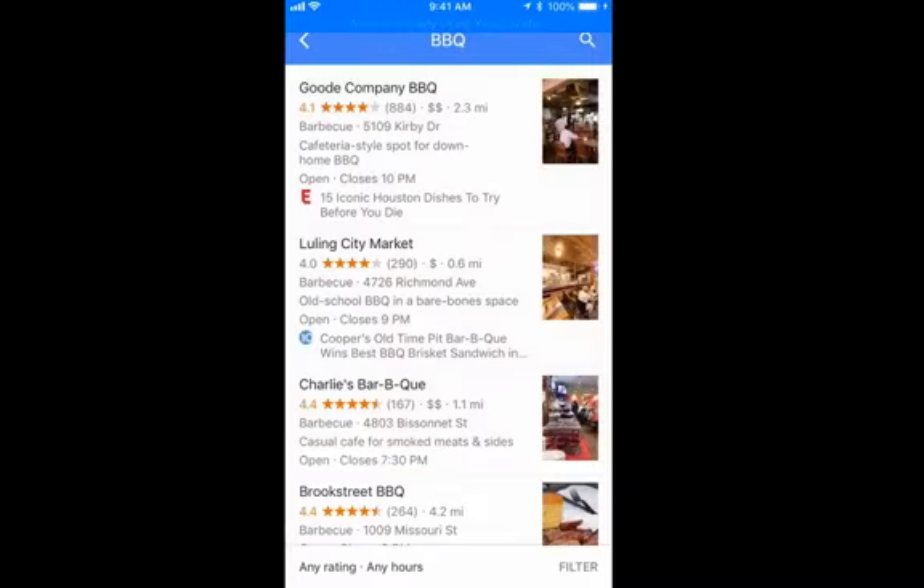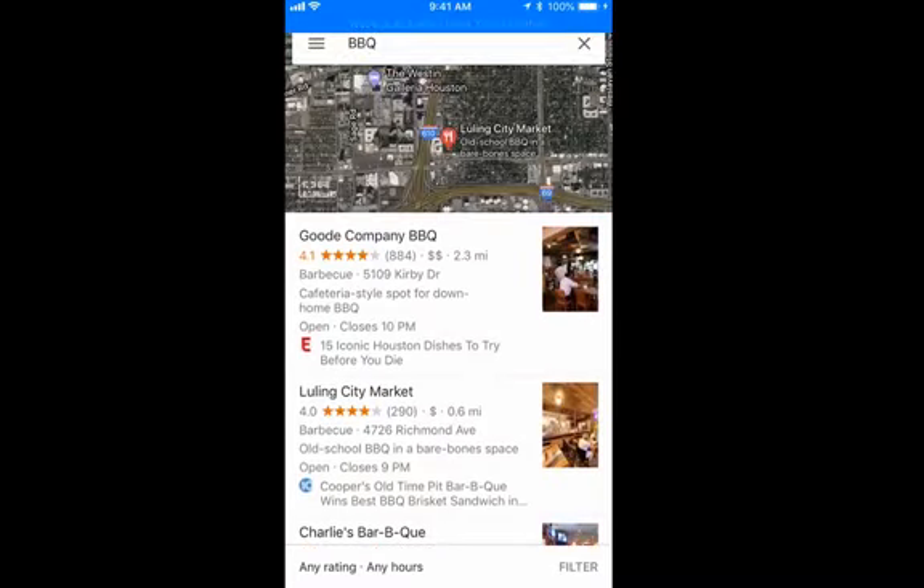There are so many features of Google Maps, and this happens to be my favorite — searching restaurants, seeing when the busy times are, getting an idea of what the restaurant looks like using Google Street View, and seeing the photo uploads from other users that helps me get through the menu.